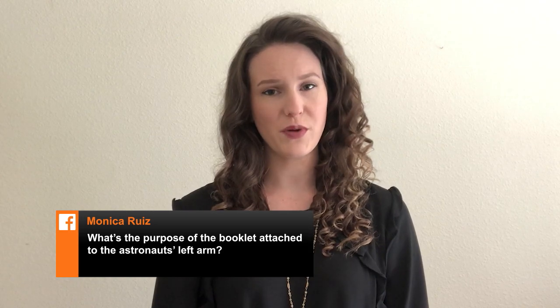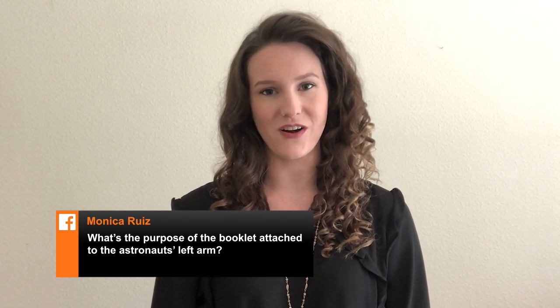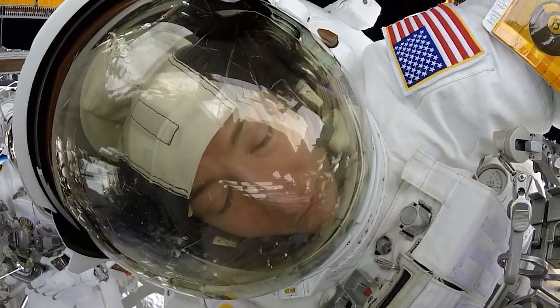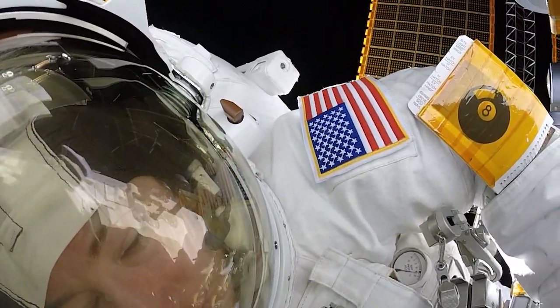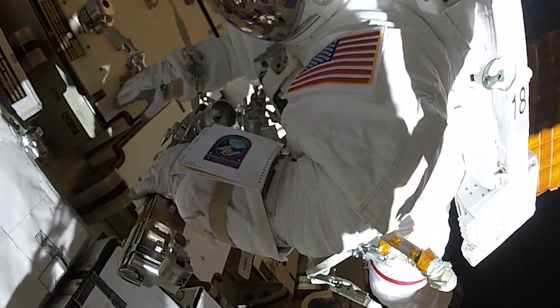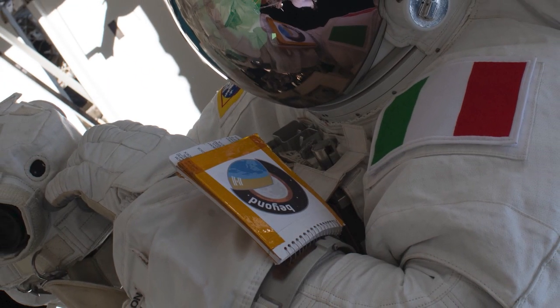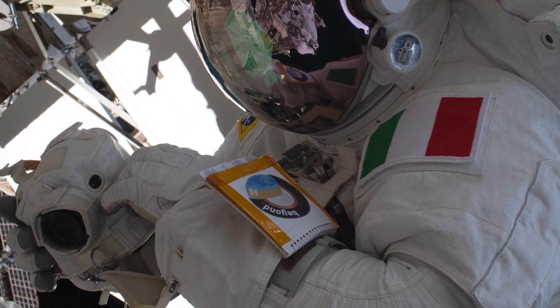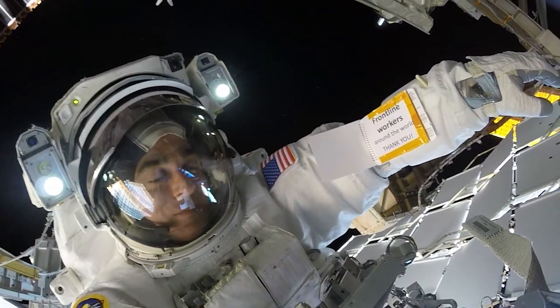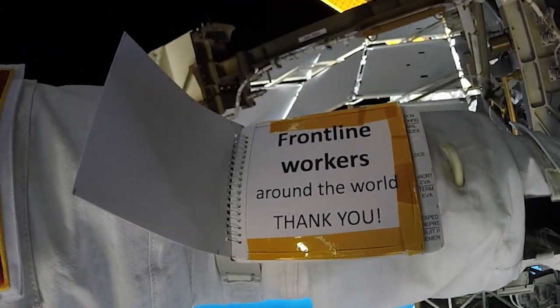This week's question comes from Monica Ruiz, who wanted to know the purpose of the booklet attached to an astronaut's left arm during a spacewalk. Good eye! That is called the Cuff Checklist and is a small book with an elastic band to fit over the spacesuit. This book contains contingency responses the crew may need if an issue arises with their suits while outside the station. It also contains blank pages for the crew to add their own notes or messages based on the tasks for a given spacewalk.